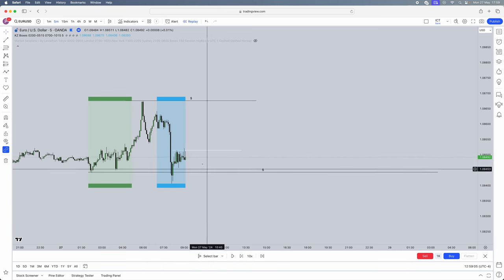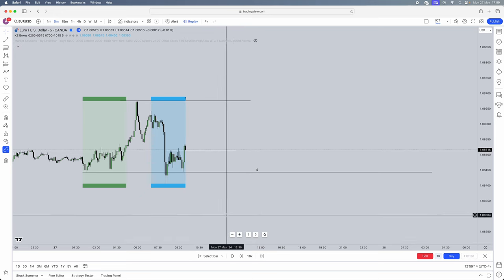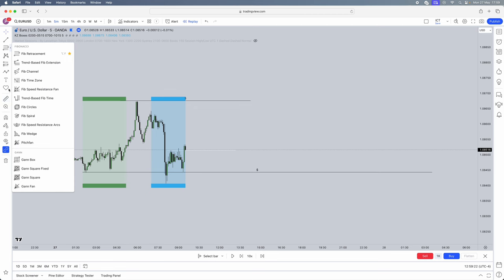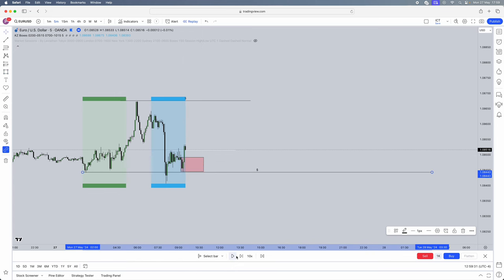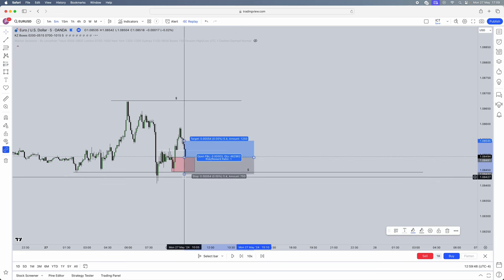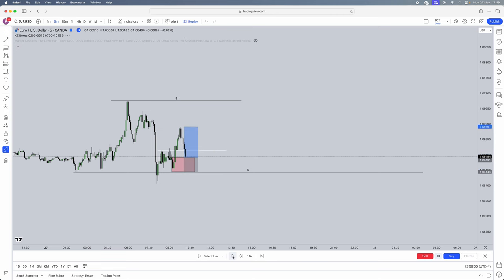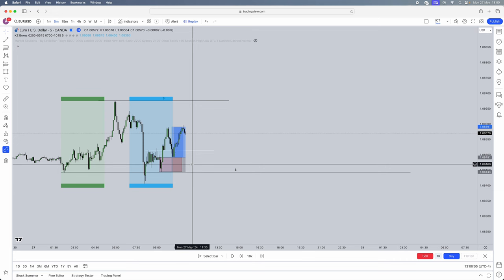Market structure shift confirmed — that wick has shifted. To make it more probable, we want a body close — beautiful, amazing close. Market shift done. Now we seek an order block or fair value gap. We have an order block here and also a fair value gap — it depends what you want to choose. With the order block you get a more precise entry. We wait for a retracement — price taps into our order block. That's our entry. Stops go just below that low, and we target external liquidity for a nice 1-to-2. Phase one is done — that's how simple it is.